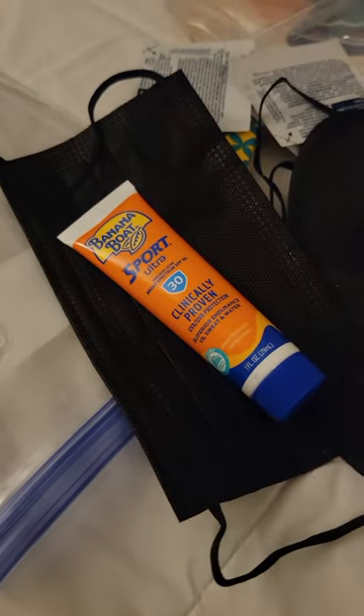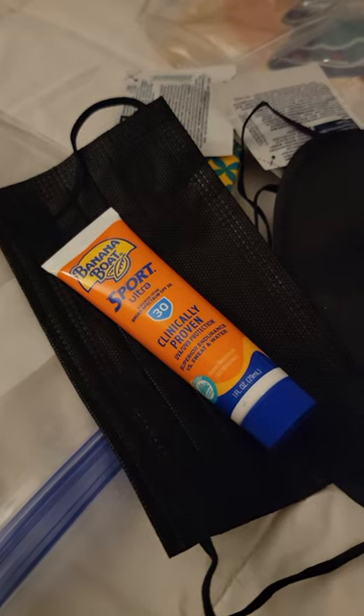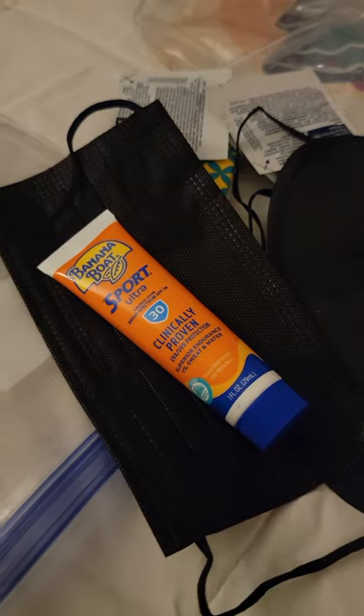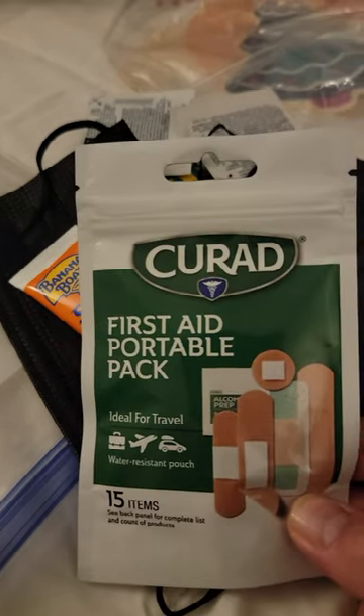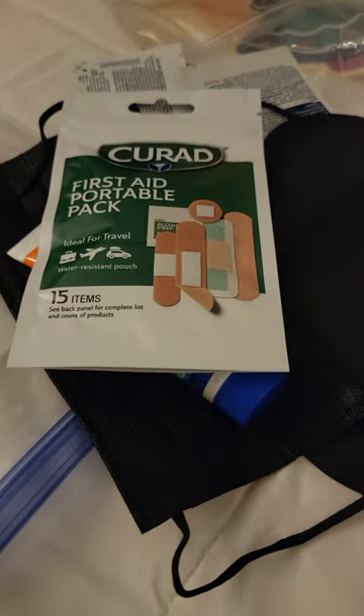There's Benadryl packets in there for sinus and allergy relief, a couple of motion sickness patches, a sleeping mask, a face mask, and sunscreen. Note: if you are putting sunscreen in your carry-on for the plane, it will have to go into a separate clear container per TSA rules. There's also a portable first aid pack — good to have like a backpack when we go to the islands.